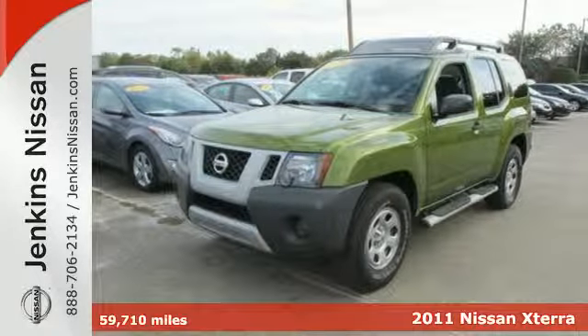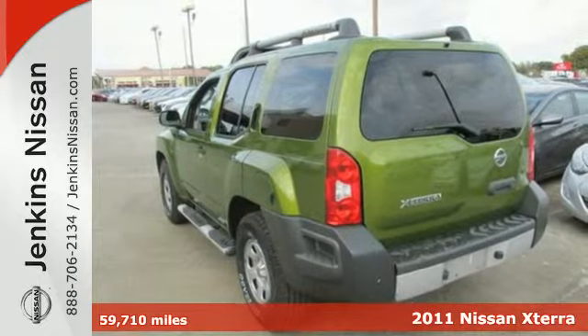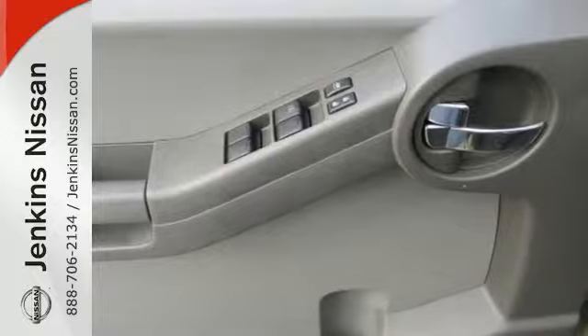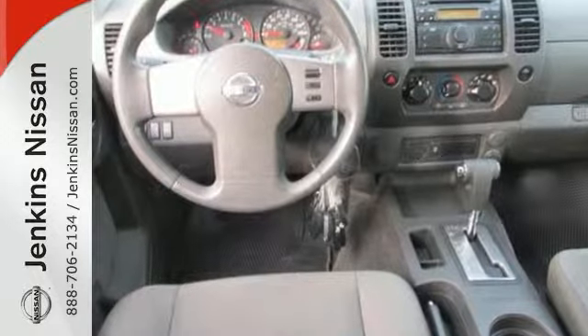It's a 2011 Nissan Xterra. This versatile and value-packed SUV offers standard amenities like a tilt adjustable steering wheel, 4-wheel anti-lock brakes, stability and traction control, a roof rack, skid plates and privacy glass.